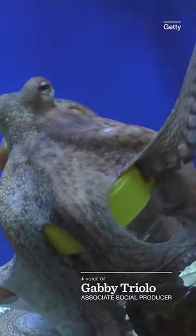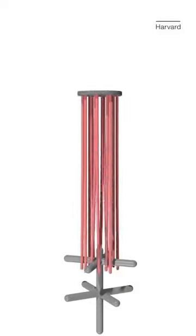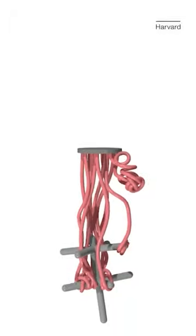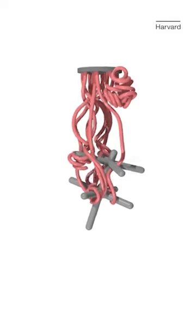Think of an octopus or a jellyfish. Researchers at Harvard designed this robot with these tentacle grippers. It is meant to be able to entangle various objects using different strengths for each tentacle without damaging them.